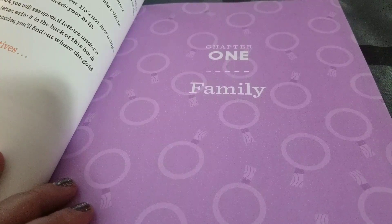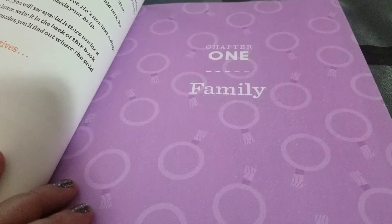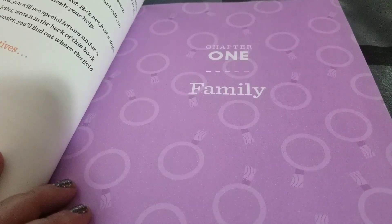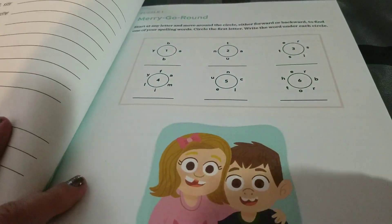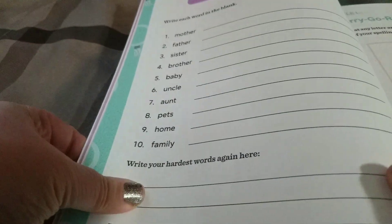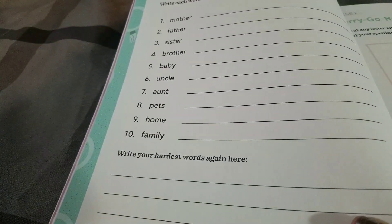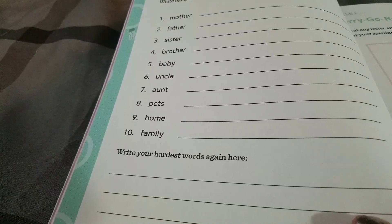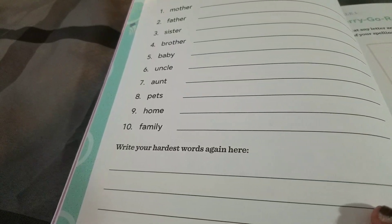And I see chapter one: family. I mean, you've got the pretty colors here — color is very attractive — but I'm like, where's the spelling? Where's the phonics? Where's the learning? I give it a second chance and look inside. I see mother, father, sister, brother, baby, uncle, aunt, pets, home, family. And I'm like, excuse me? It's a list to memorize. No, this is not spelling.